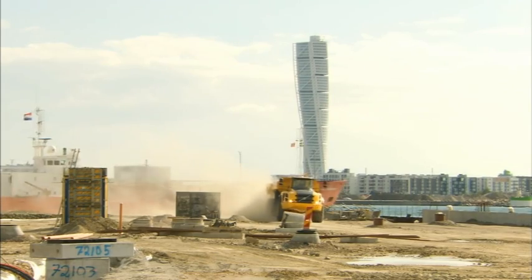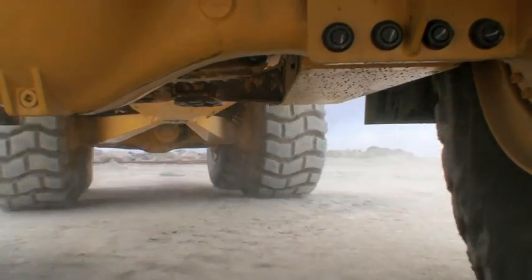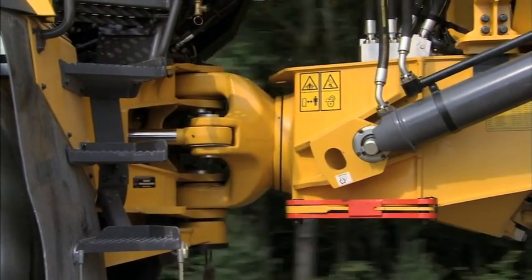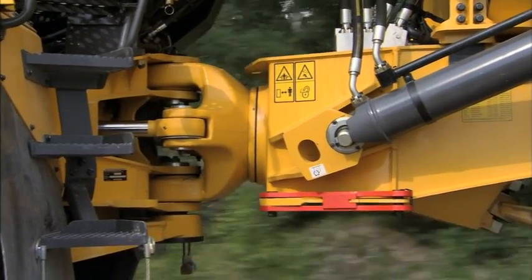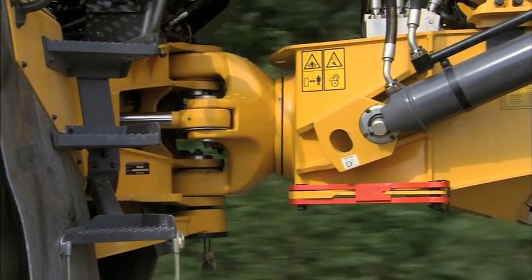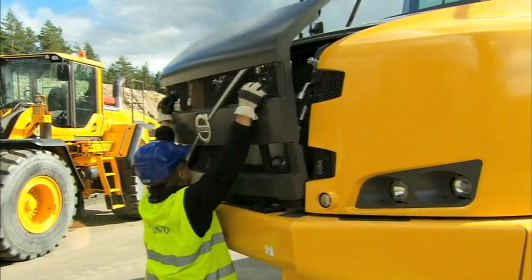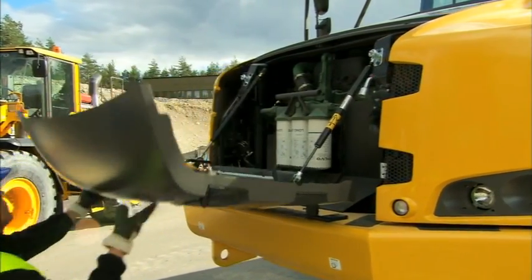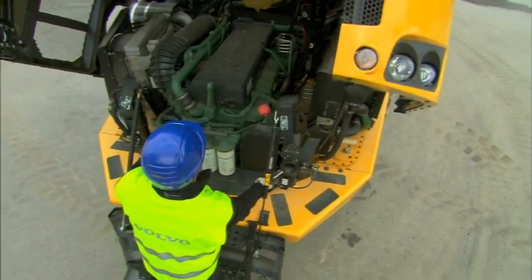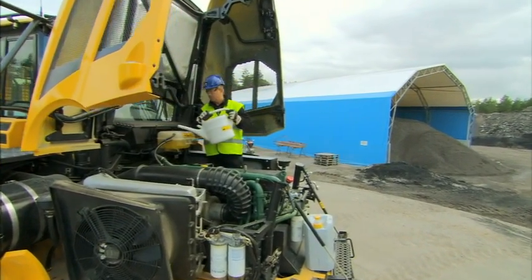Volvo articulated haulers are well known as machines requiring less maintenance. With the new F-Series generation, serviceability has been further improved. One example is the oscillation joint with maintenance-free roller bearings, which don't require any greasing, contributing to even better availability. The 90-degree tilt-up hood and patented swing-down front grille, with integrated steps, provide easy access to the whole engine compartment and the front-mounted oil filters, enhancing serviceability.